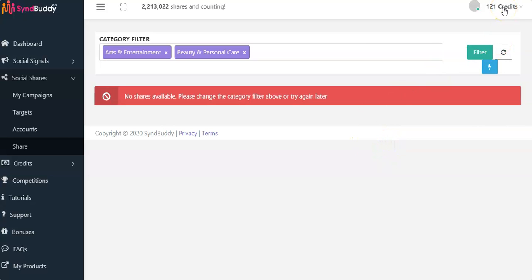These credits were earned using the auto-share button. I did not log into SynBuddy for days and I've been getting these shares and credits automatically. Once you set it up, it will run for you 24/7.